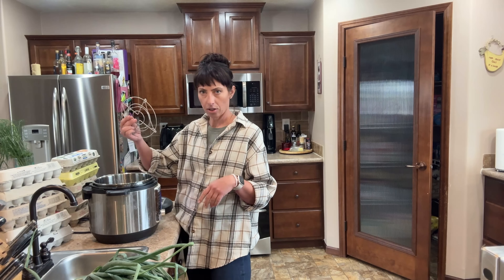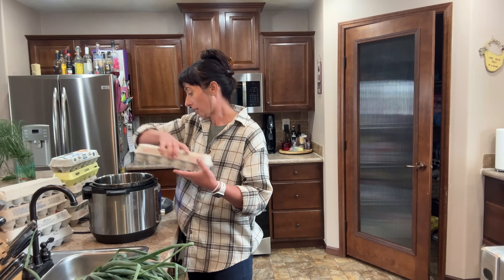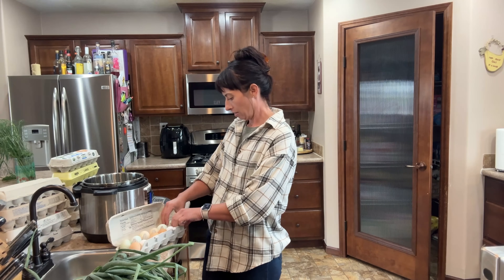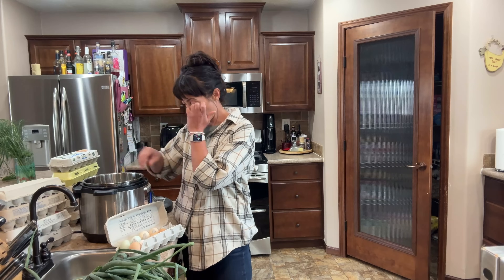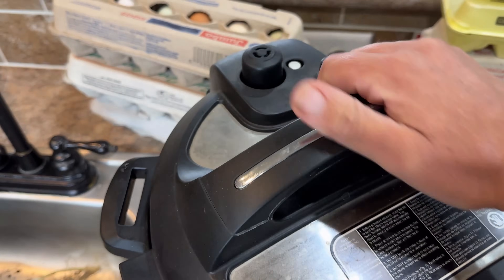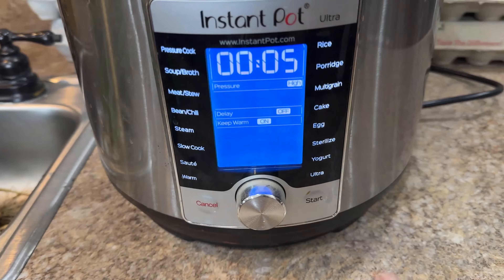I've got the trivet in there. I put in two dozen eggs at a time — that's how I do it. Just load them up. These are cold; I just took them out of the fridge. There are our eggs in the Instapot. That's going to come to pressure — the only thing I use it for is eggs.